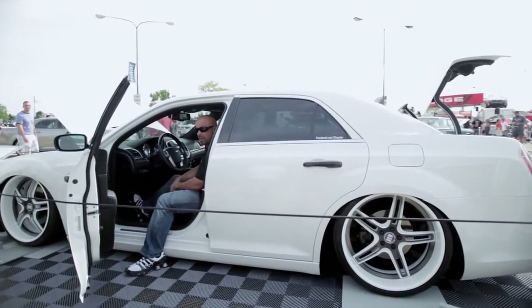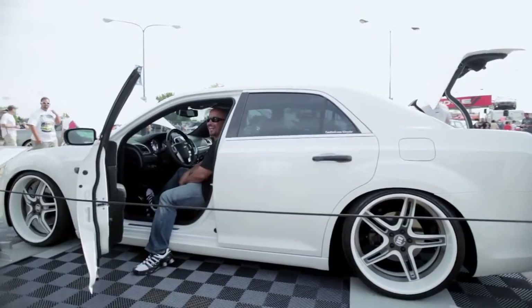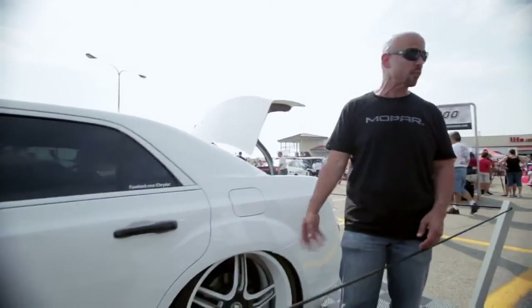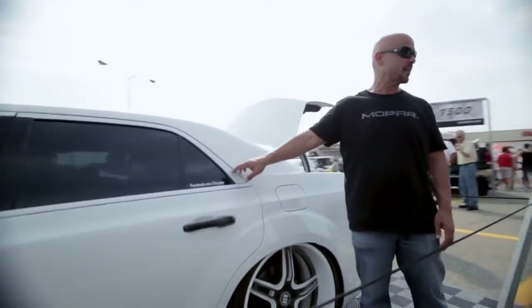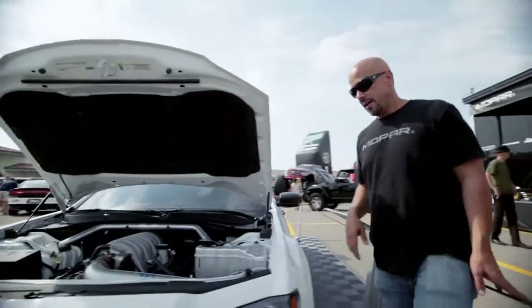Same kind of wheels we're using here — 22s, 10 and a half in the rear with the 25-series tire. We blacked out the door handles and came in with the color match on the trim, so that really shrinks down that window.